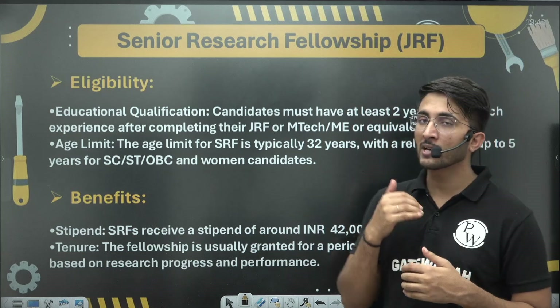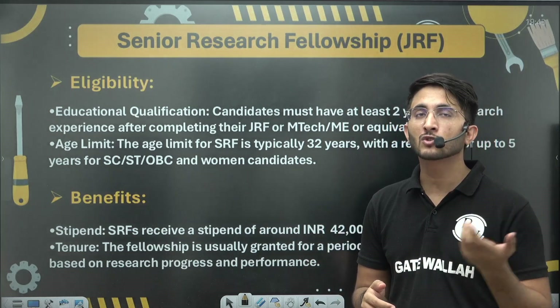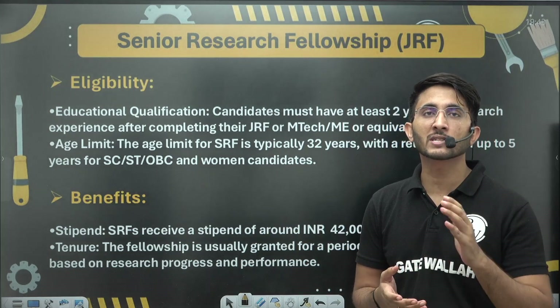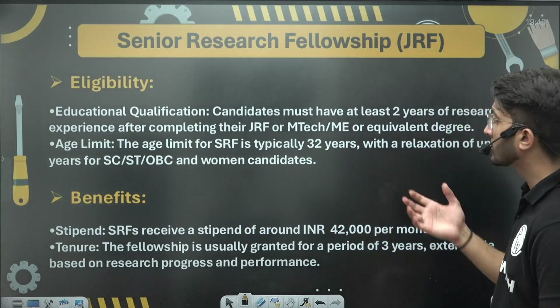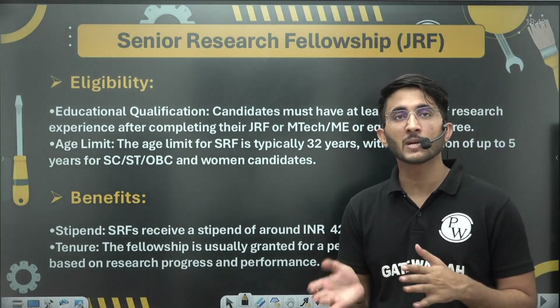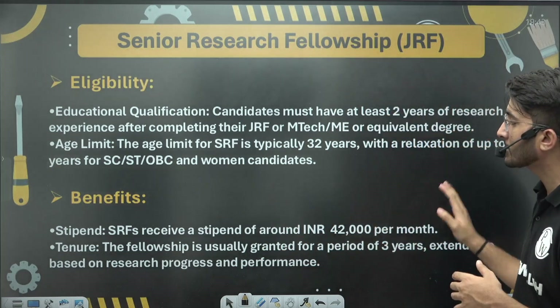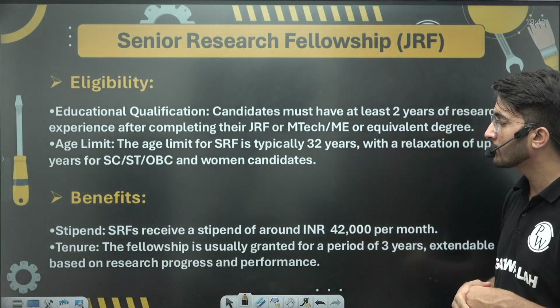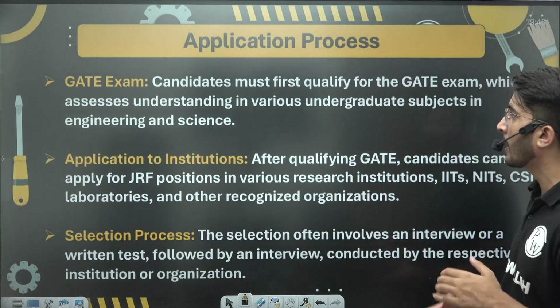Once you complete your JRF and SRF, you can apply for Research Associate positions where you will receive a salary of ₹80,000 to ₹90,000 plus. You can also convert your JRF and SRF experience into a PhD. For SRF, you will receive a stipend of ₹42,000 along with contingency grants and other benefits.